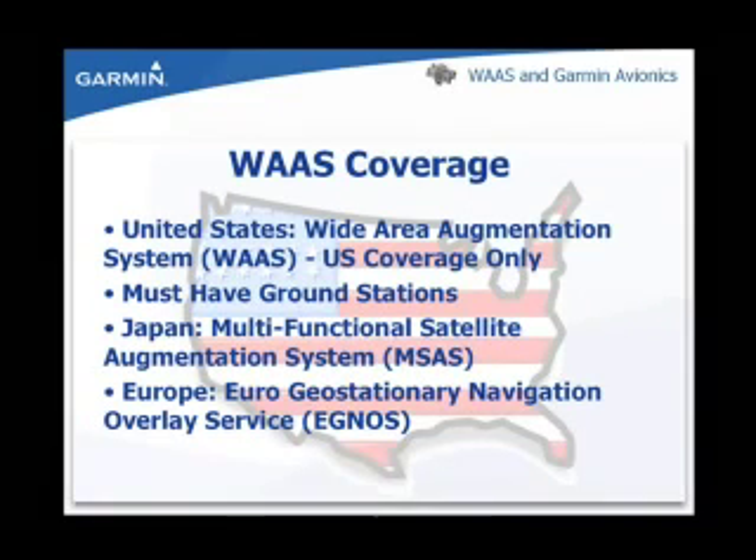Other countries are developing their own satellite-based augmentation systems similar to WAAS. In Asia, it's the Japanese Multifunctional Satellite Augmentation System, also known as MSAS. Europe has the Eurogeostationary Navigation Overlay Service, also known as EGNOS.